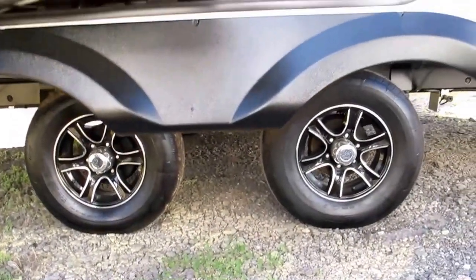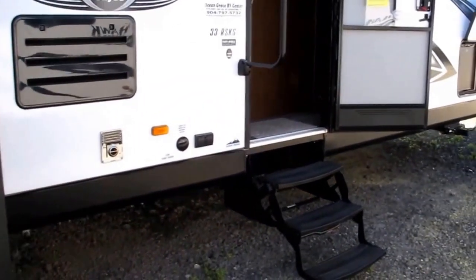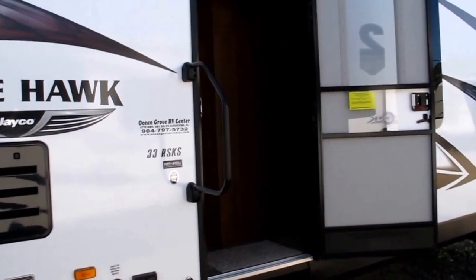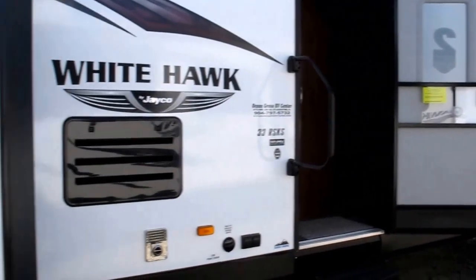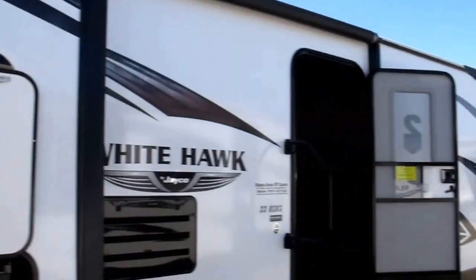You've got wide track axles, which means it's going to pull really smooth for you. This camper weighs just a little over 8,300 pounds. We've equipped it with two ACs and 50 amp service. It's got enclosed underbelly heated holding tanks, dual pane windows, and outside speakers so you can enjoy the music out here.